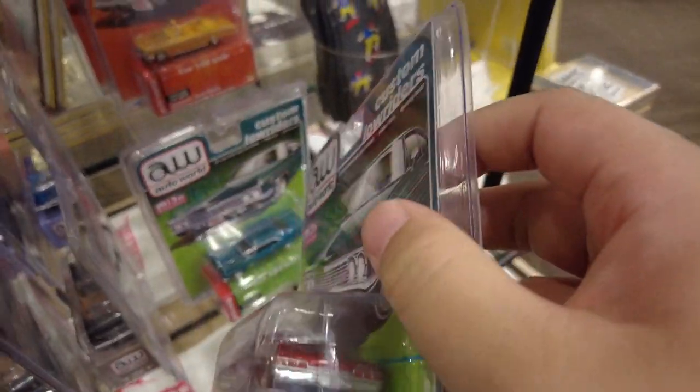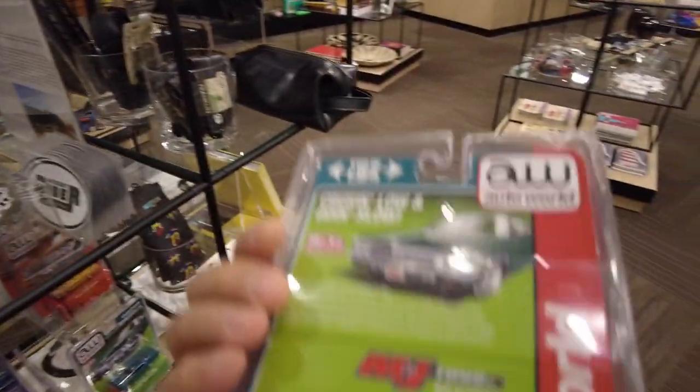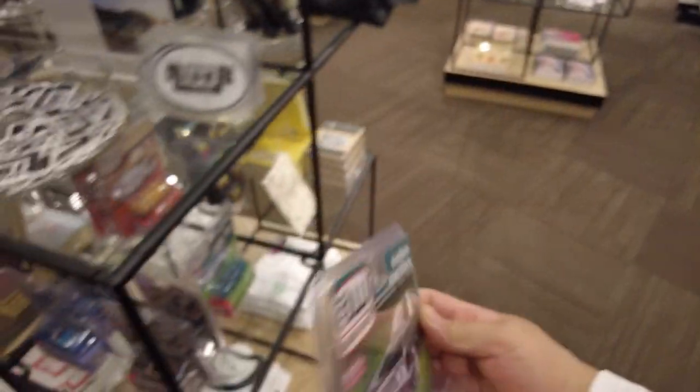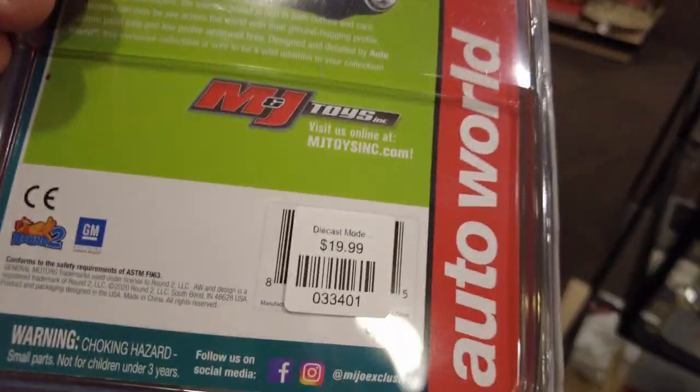I think this is one of those red — I don't even know what they're called. I don't really collect Auto World so much, but it's 20 bucks. So if it wasn't a chase that would probably not be a good deal. All of them are 20 bucks, but maybe this is a good deal. I'll take a chance, whatever.